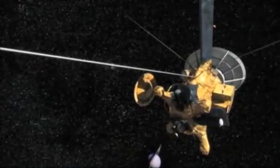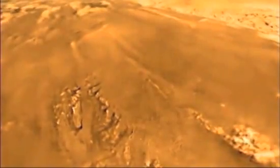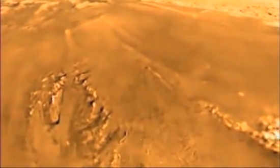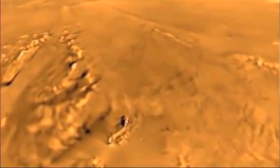In January 2005, a small European space probe left its mothership and landed on Saturn's largest moon, Titan. It was an immense technical achievement, the first ever landing in the outer solar system — a magical moment for everyone.